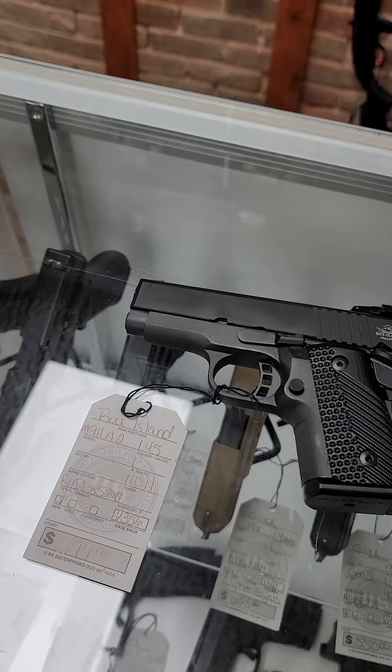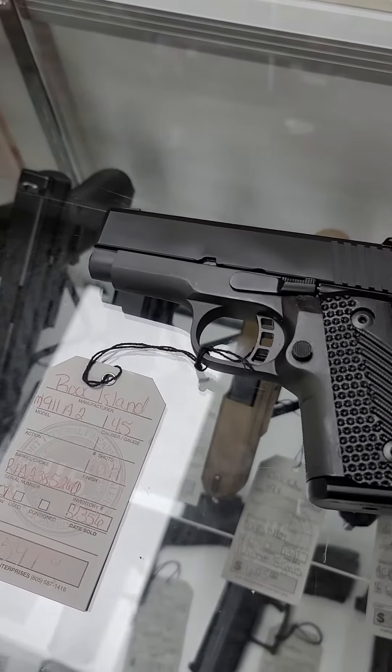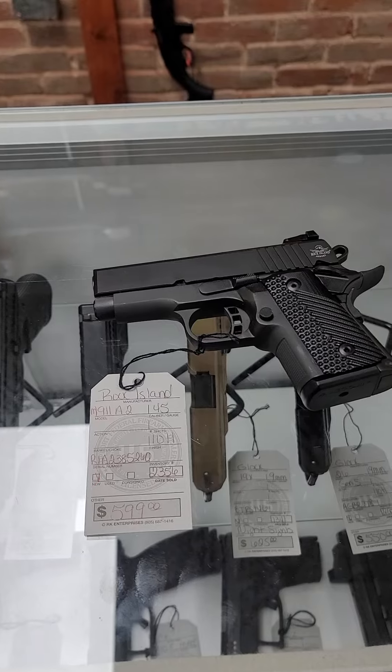We also got in this Rock Island. This is a strange little thing — it is a 1911, three-inch barrel, 45 ACP. It is a double stack, holds 10 rounds, and it is $599.